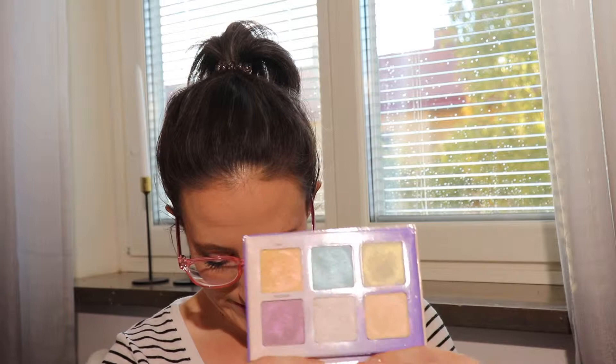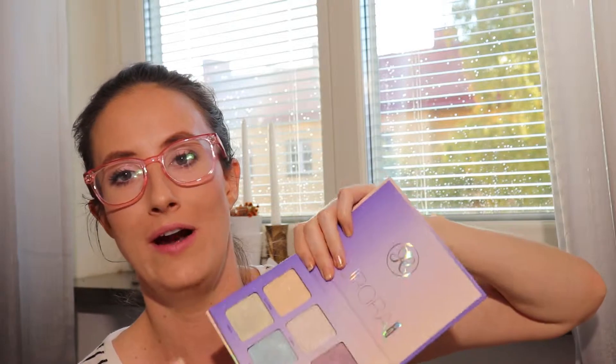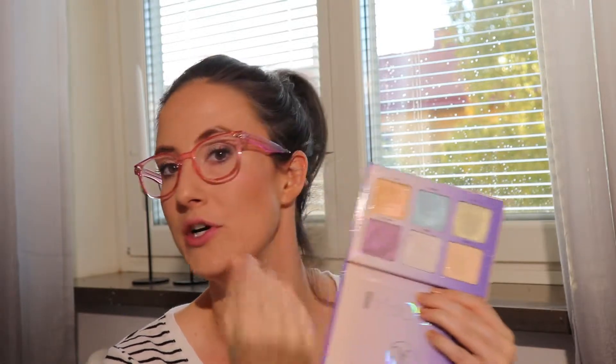I wore my Aurora Palette eight times, which is really good. I'm wearing the Spectra shade — the purple — today. The most intimidating color to me is Luna, the stark white, but I found that if I apply it first with a fan brush to sheer it out, then go over the top with Wisp, it looks so nice. I really enjoyed wearing that combination.